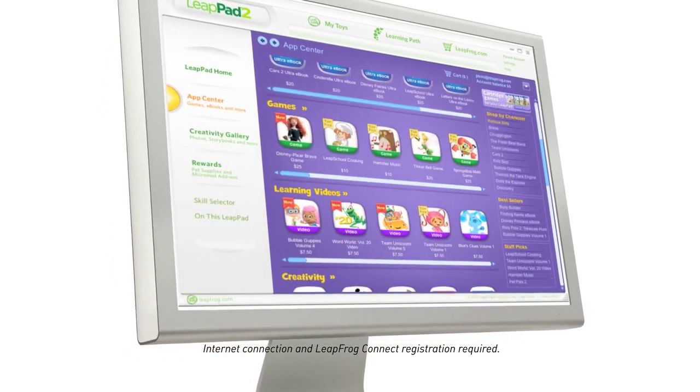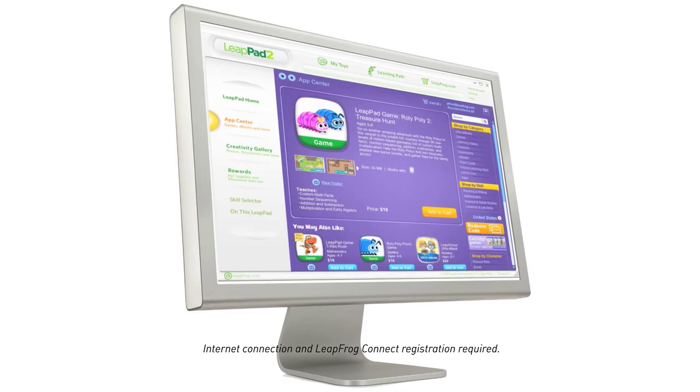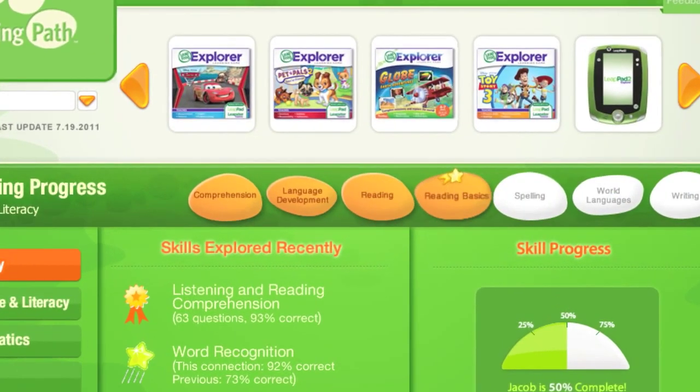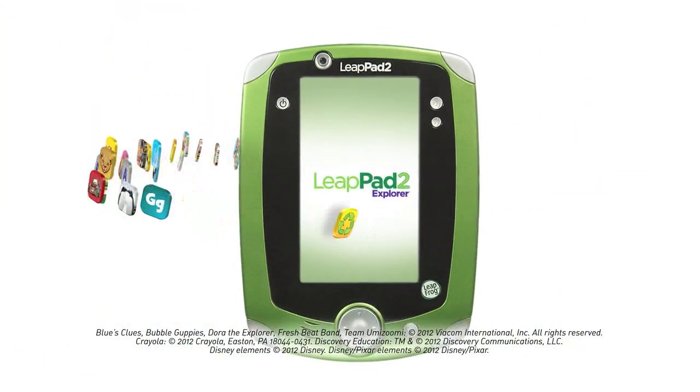The LeapFrog App Center is always just a click away, so you can extend the learning instantly by downloading new apps! And while you're online, see and share your child's achievements on their personal learning path! Put a world of learning at their fingertips with LeapPad 2!